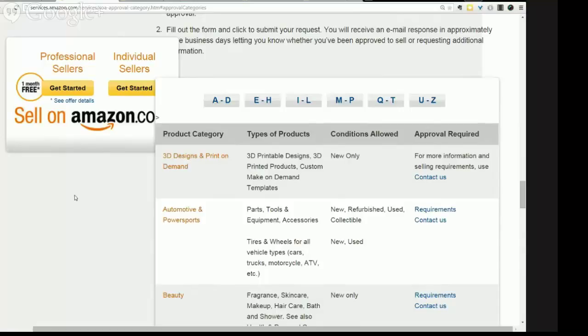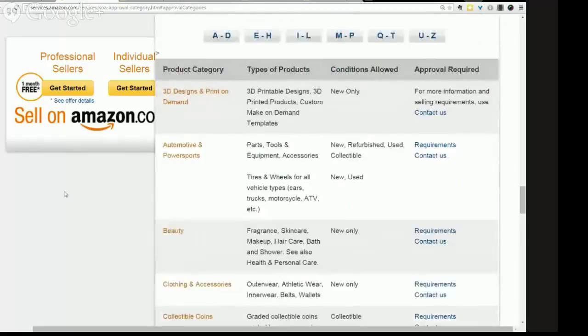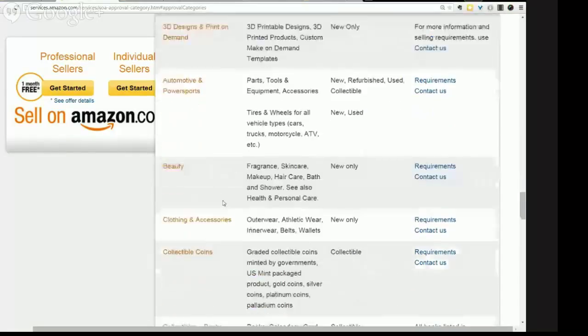When getting started, keep it simple. If you've been selling and you're on your second or third product, then try to open one of these gated categories. But if you're dead set on health and beauty, go ahead. Gated categories include 3D design, automotive and power sports — where you can have refurbished, collectible, new and used products including tires and wheels — but those may need to be fulfilled by merchant rather than FBA.